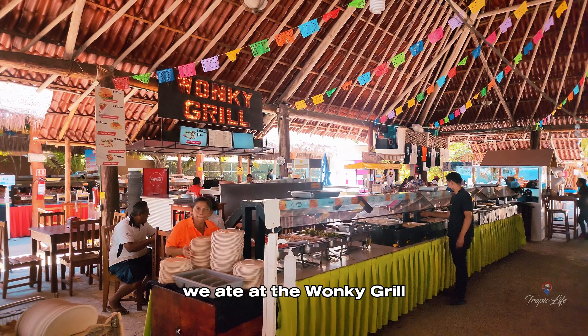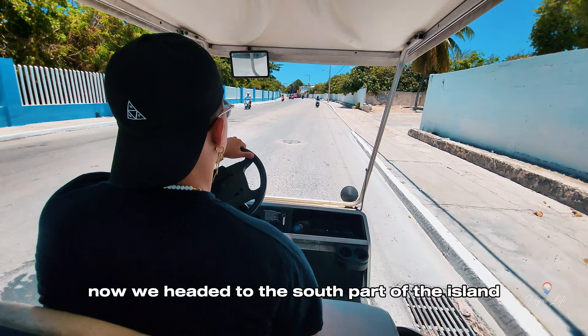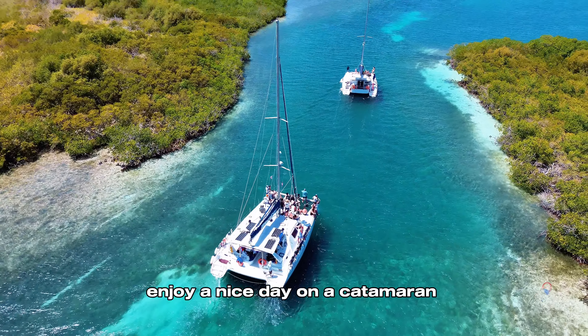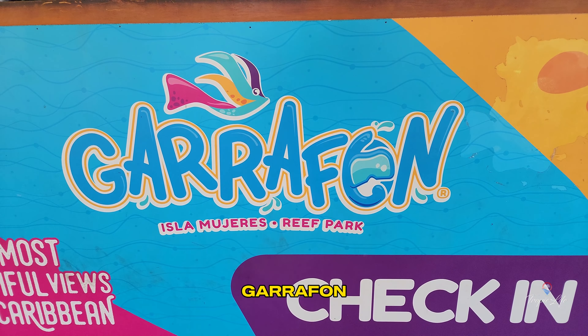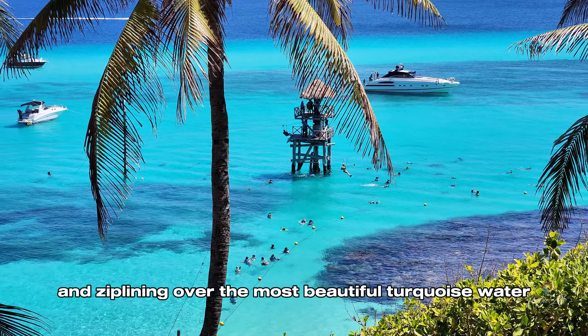Before we left we ate at the Wonky Grill, which is an all-you-can-eat buffet with an incredible view. Then we headed to the south part of the island where you can swim with dolphins, enjoy a nice day on a catamaran, or my favorite, El Garrafon, where you can enjoy snorkeling, kayaking, and ziplining over the most beautiful turquoise water.